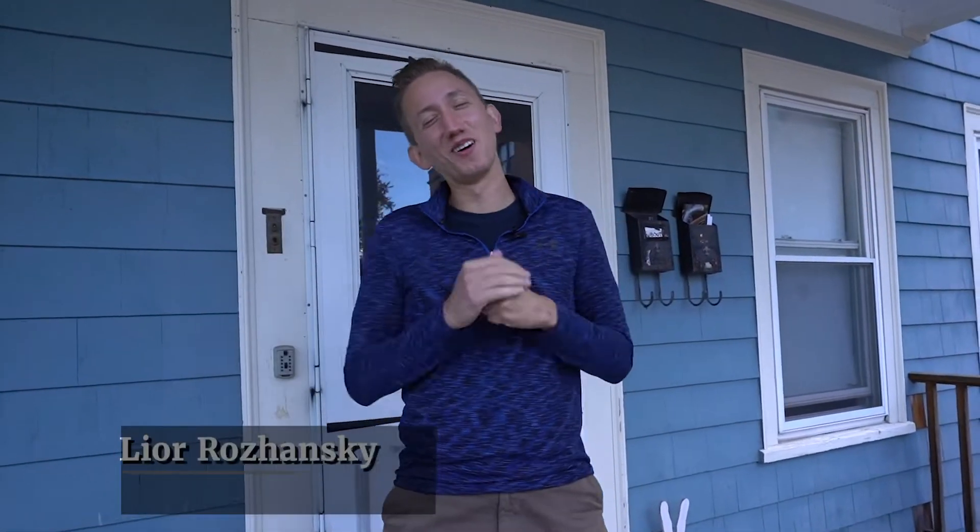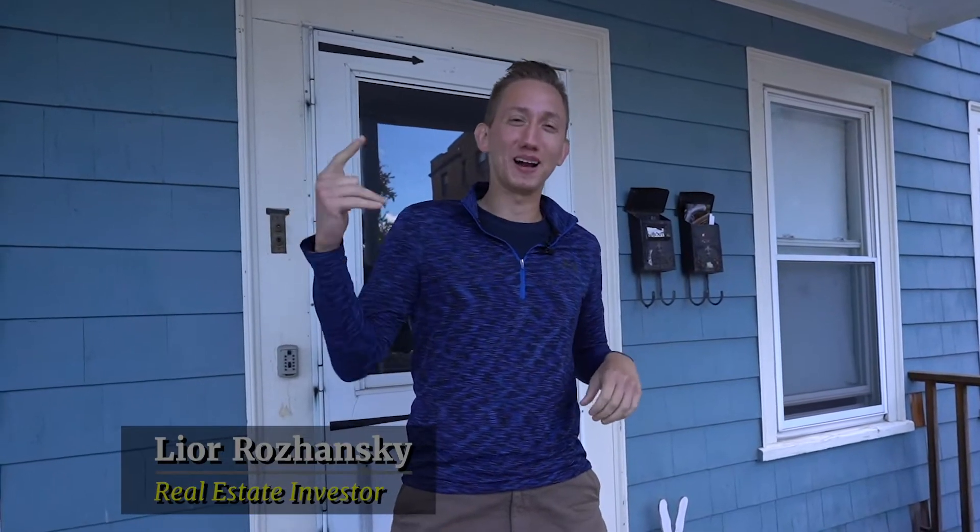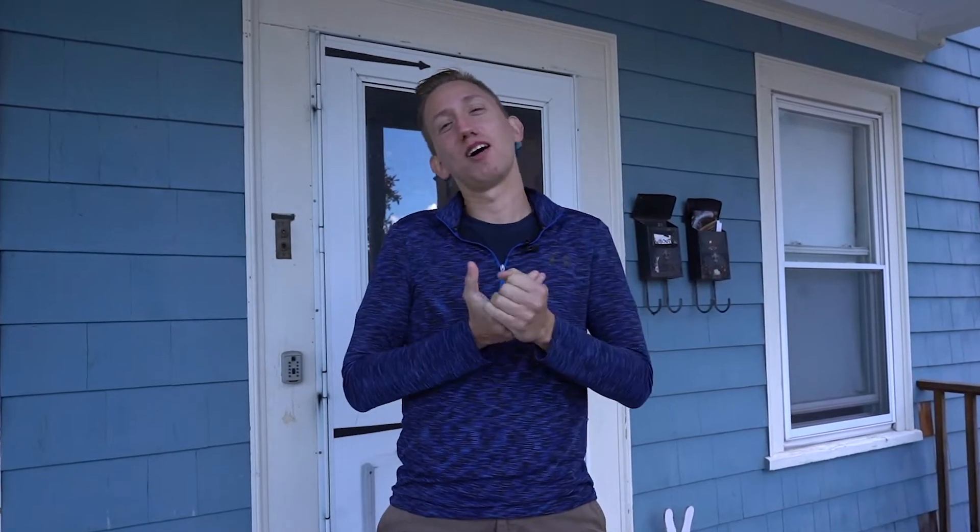What's going on guys, this is Lior and welcome back to my channel. In this video I'm excited to give you guys another project overview — this is one of our newest projects we just closed on recently. It is a four-unit building in the city of Malden, which is about 15 or 20 minutes outside of Boston. I'll give you guys all the details about how we found the deal off-market, how we structured our financing, our business plan, and the numbers behind the acquisition.